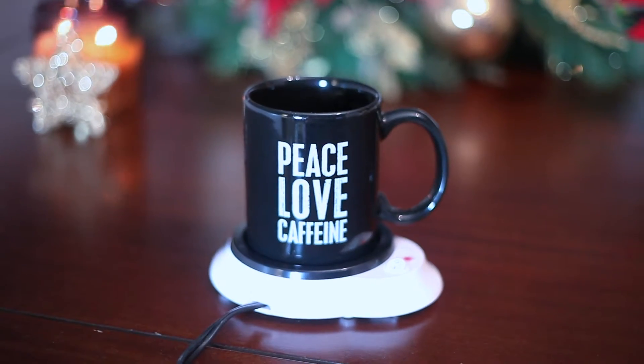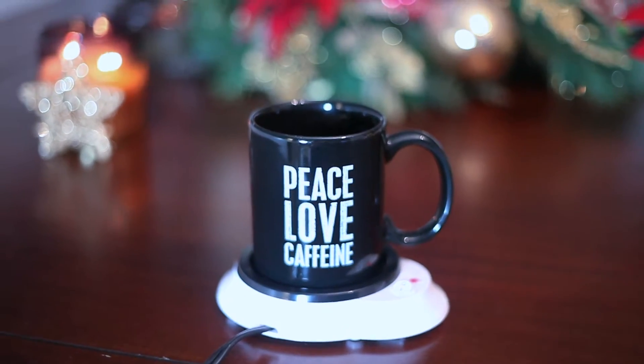A beverage warmer — these things are really cool. All you have to do is plug it in, turn the switch on, and it gets hot. You can put your mug or your cup, whatever drink you want to keep warm, on this and it will keep it warm. You can keep it on your nightstand, on your desk at work, or wherever.